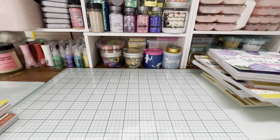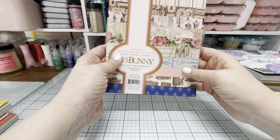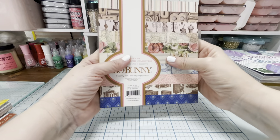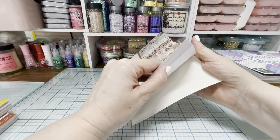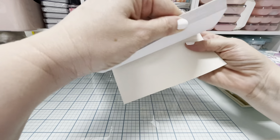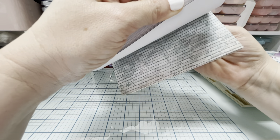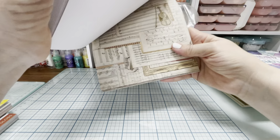I also got the Bow Bunny 'Family Heirlooms' collection. I just thought this was so pretty — I don't really have a lot of vintage-style papers so I thought this was a good opportunity to pick some up. It's a six-by-eight pad with vintage cameras, numbers, and little scissors that are so cute.